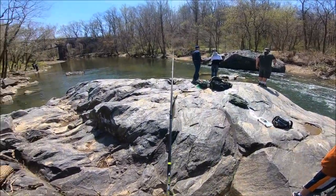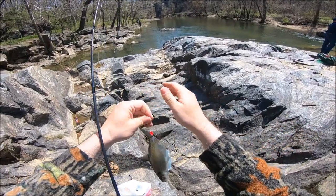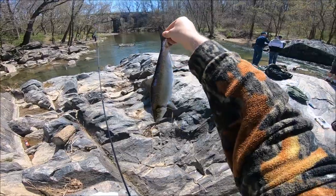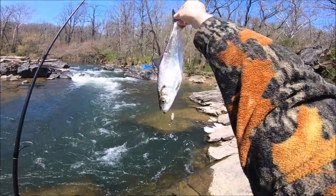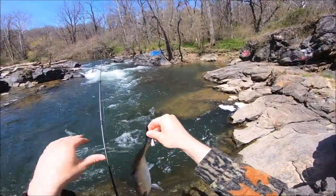Don't break, don't break, don't break — thank you! Beautiful hickory shad guys, super shiny fish. Not the beast we're after, but beautiful.